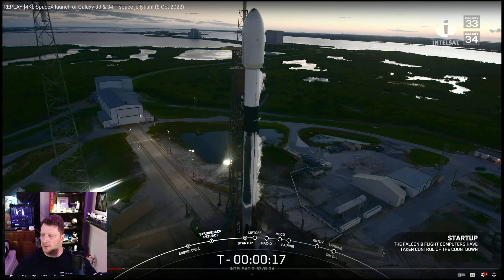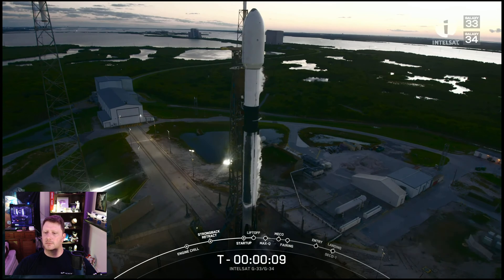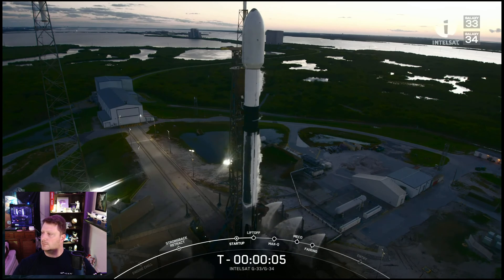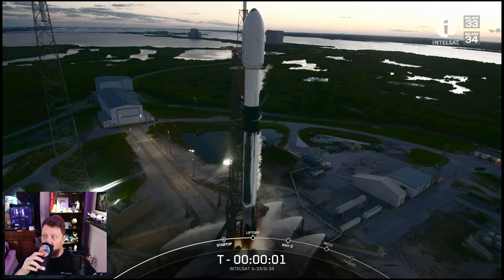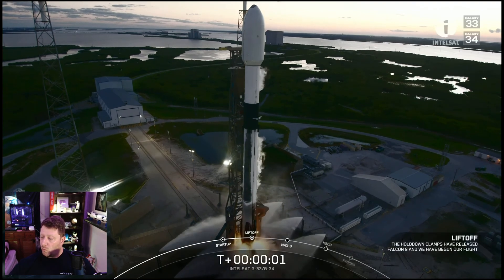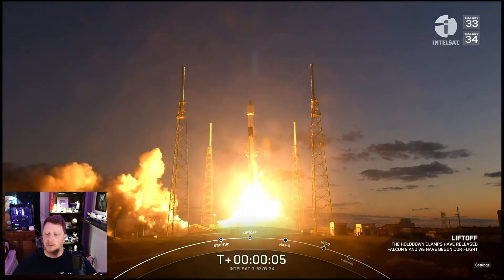But here we are with the launch. T minus 15 seconds... T minus 10, 9, 8, 7, 6, 5, 4, 3, 2, 1, ignition, and liftoff of Falcon 9. Go Falcon, go! Galaxy 33 and 34.